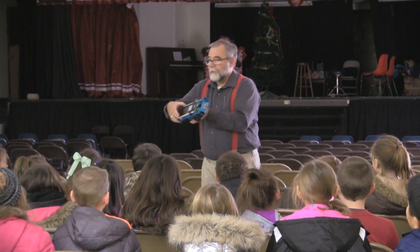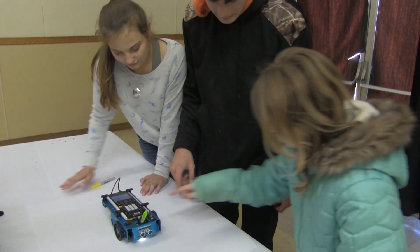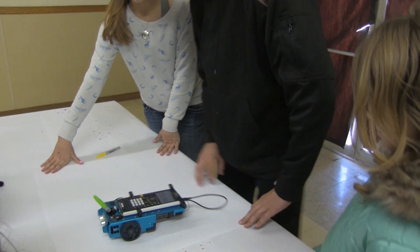Recently, Honeycutt's Earth Science class led the school's third graders in an activity utilizing this new technology. There is an adeptness that this particular generation has towards technology.